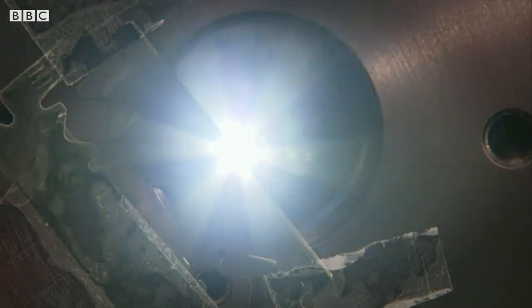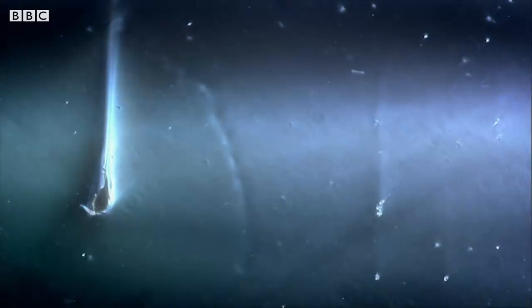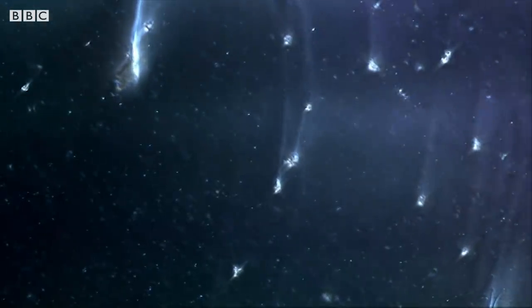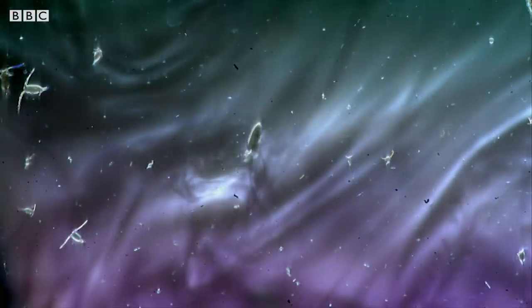To a tiny plankton, swimming through the sea is like wading through treacle. As they swim, they leave a wake behind them — like footprints in the snow.